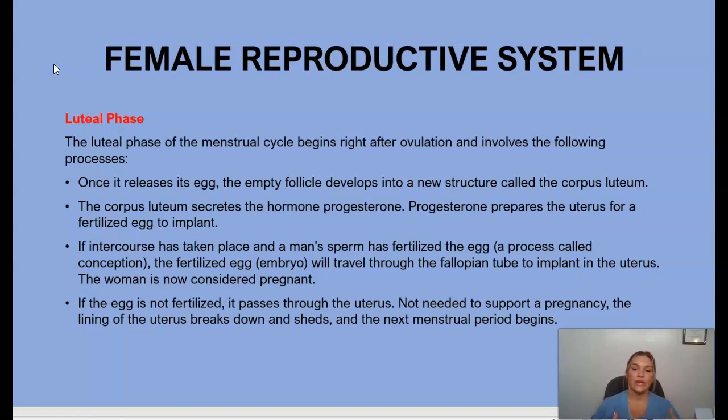If the egg is not fertilized, it passes through the uterus. Since the lining is not needed to support a pregnancy, it breaks down and sheds — otherwise known as a period or menstrual bleeding — and then the next menstrual cycle begins.